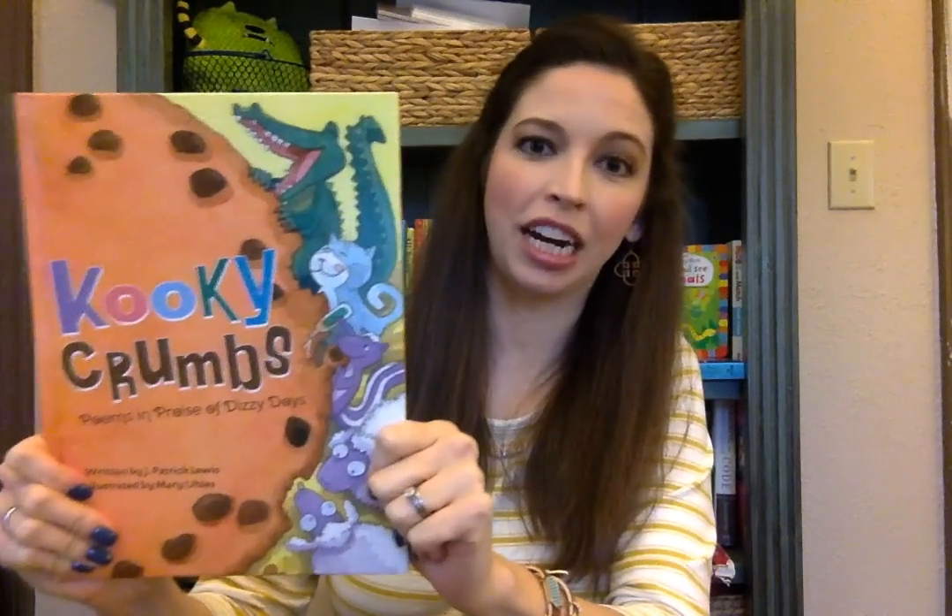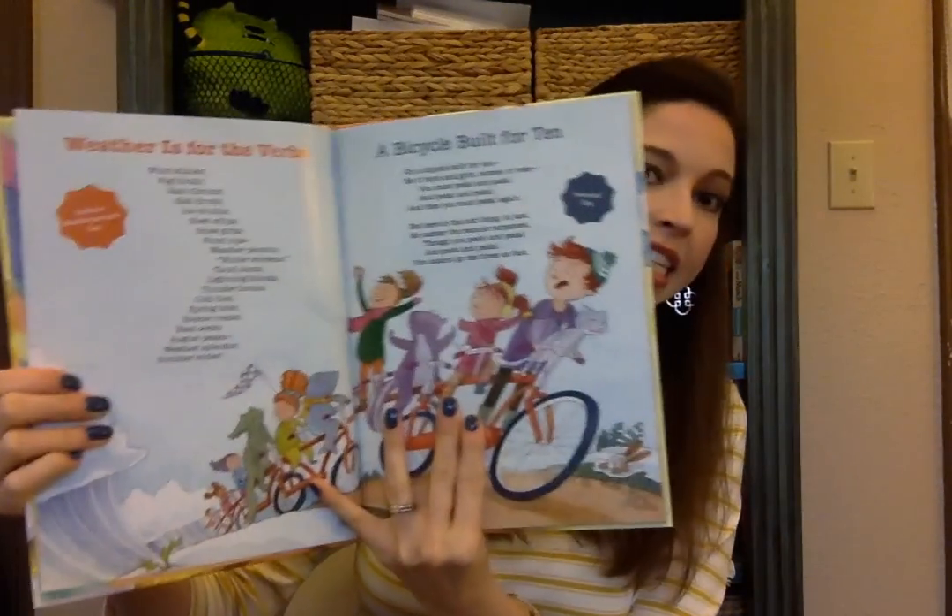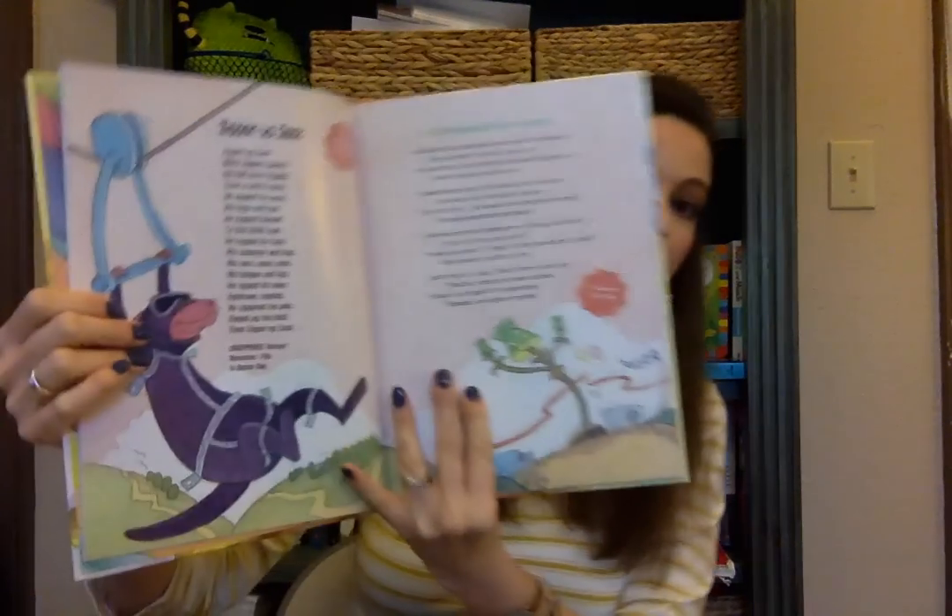This next book is Cookie Crumbs. It's another unique book — it has lots of poems of different lengths inside, and the poems celebrate many different holidays which we may not even realize exist, everything from National Hat Day to National Vinegar Day.